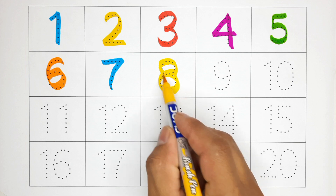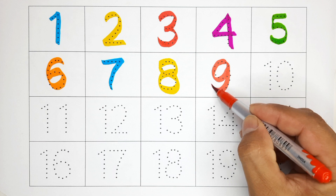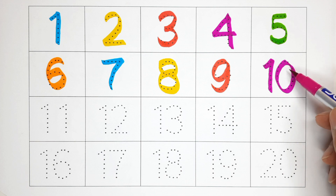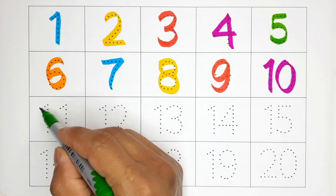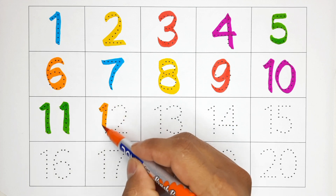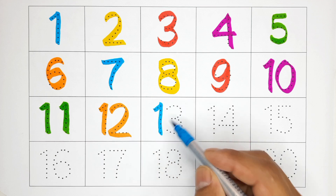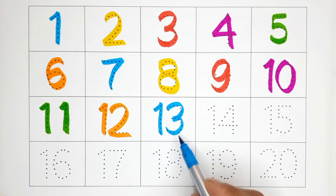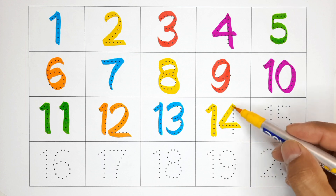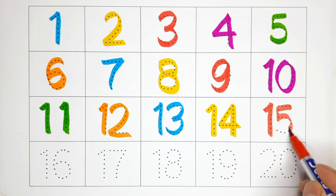Eight — this is number eight. Nine — this is number nine. Ten — this is number ten. Eleven — this is number eleven. Twelve — this is number twelve. Thirteen — this is number thirteen. Fourteen — this is number fourteen. Fifteen — this is number fifteen. Sixteen — this is number sixteen.